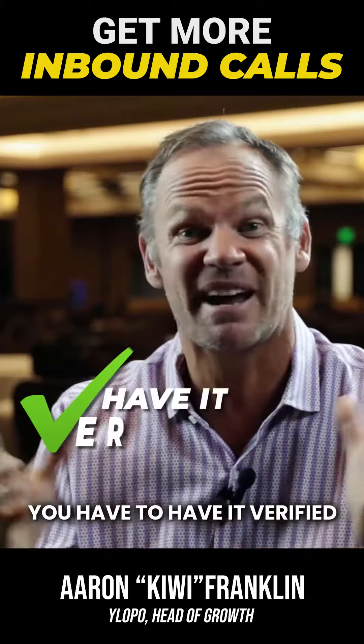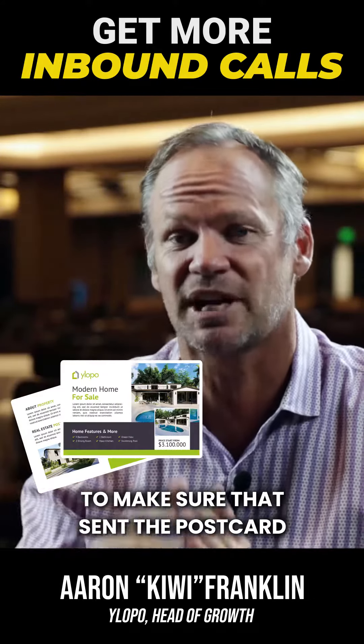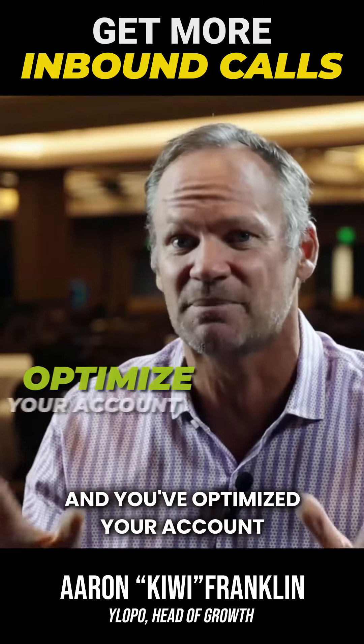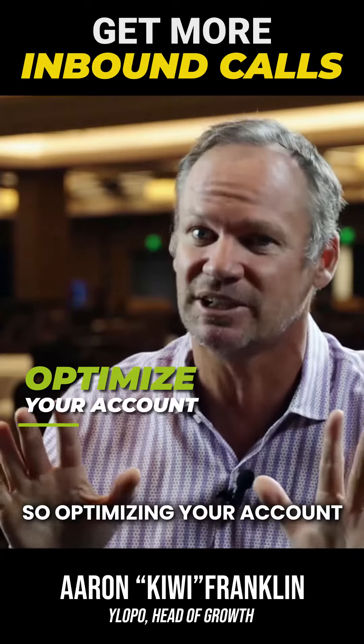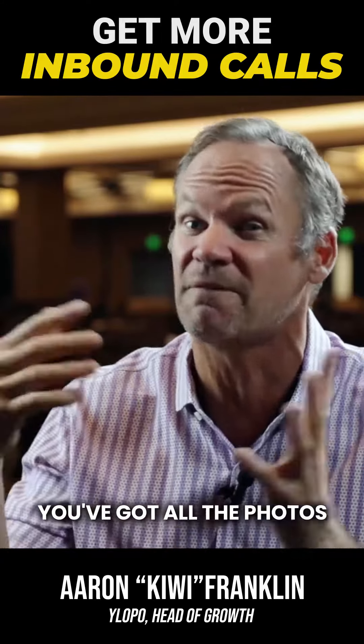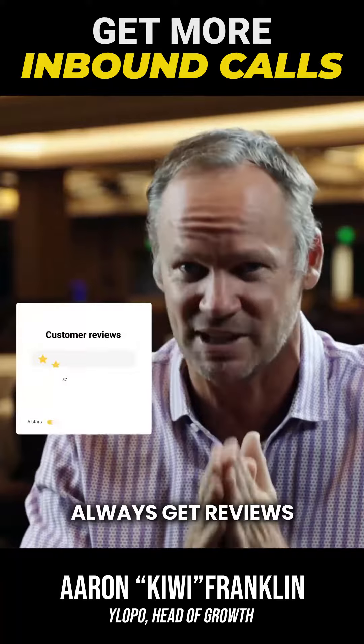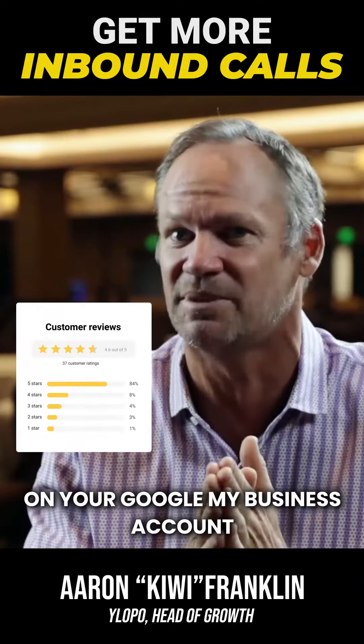Number one with Google My Business, you have to have it verified. You have to have that flag on the ground — make sure they've sent the postcard, you've verified it, and you've optimized your account. Optimizing means you're posting, you've got all the hours, all the descriptions, all the photos, and a decent amount of reviews. Always get reviews on your Google My Business account.